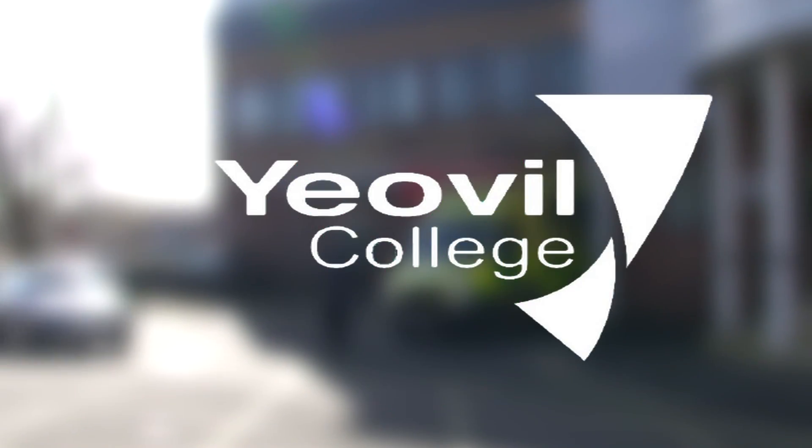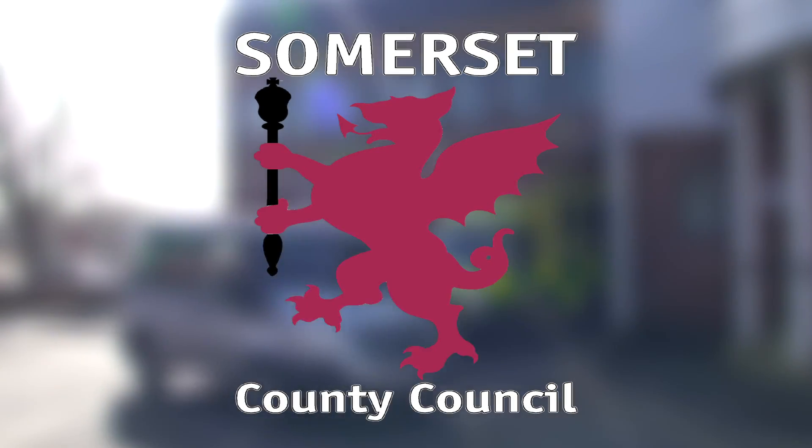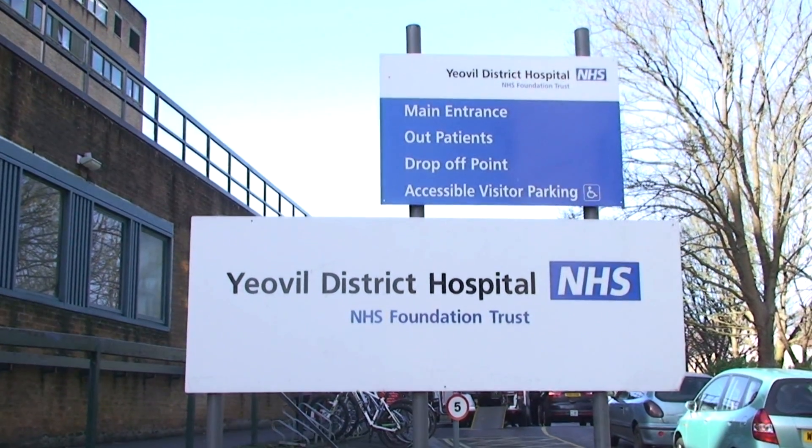The partners working with the project are Yeovil College, who provide the lecturer, Somerset County Council, who provide job coaches, and Yeovil District Hospital, who is our host business.